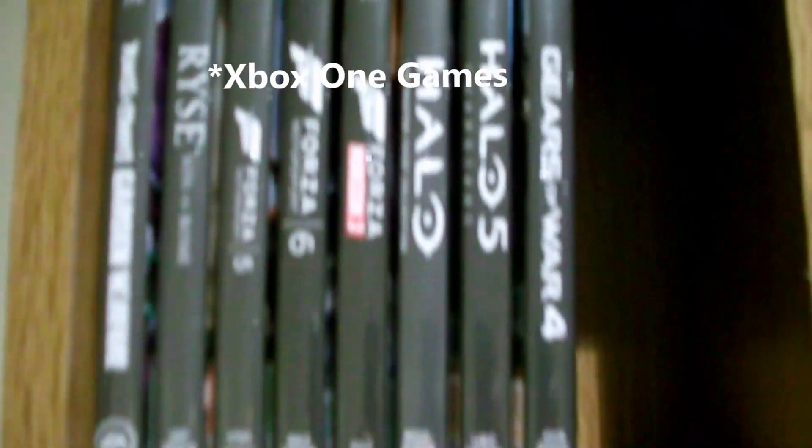Xbox 360 games. A DVD and some HD DVDs. More Xbox 360 games. SNES games. NES games. A couple of GameCube games.